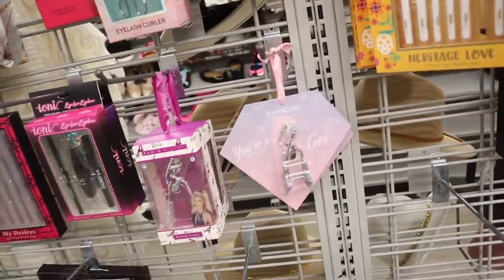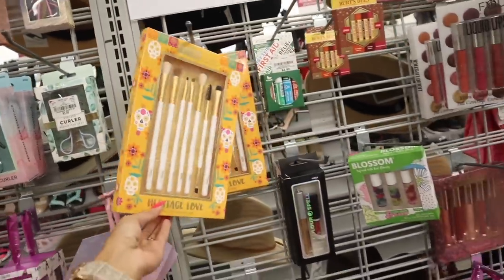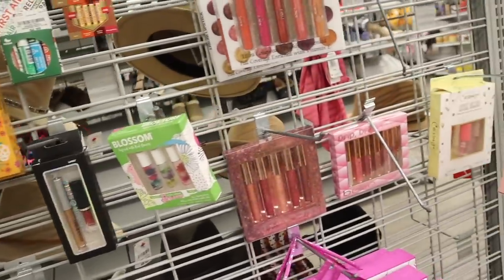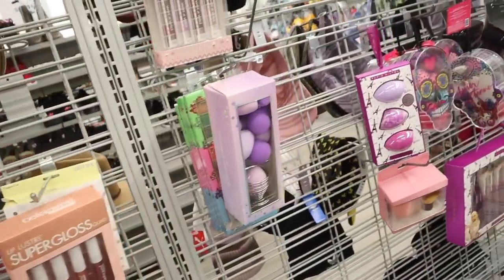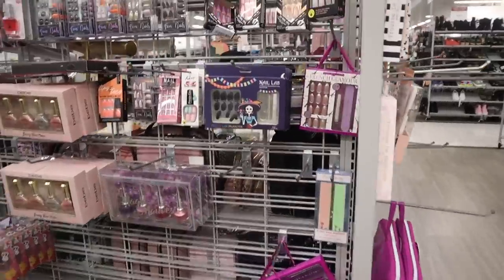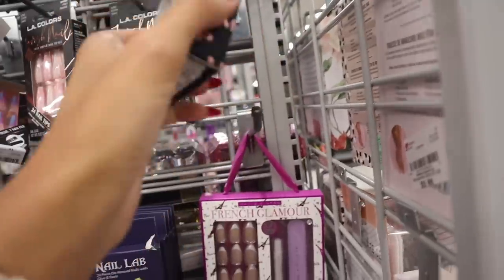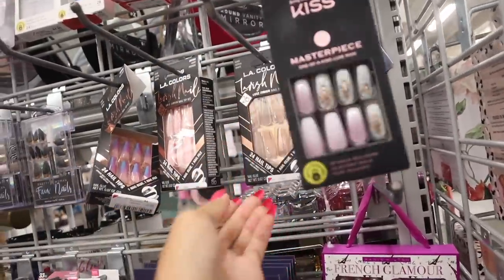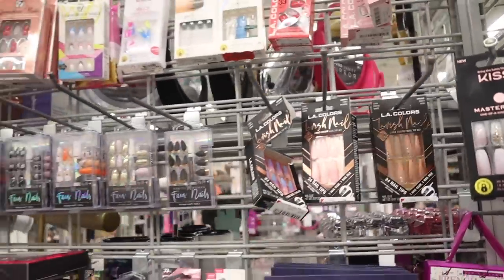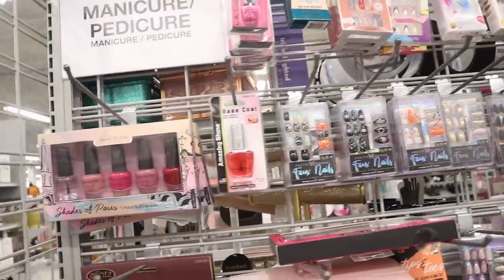Wait, they have some Christmas stuff — 'You Are a Gem,' that is so cute! And whenever I turn around I see a bunch of Kiss nails — I recently took you guys to Walmart and found these for $11, but at Ulta these are only $6 here. The LA Colors ones are $5 — usually $10. And they're starting to bring in the Halloween sets, so really cute.